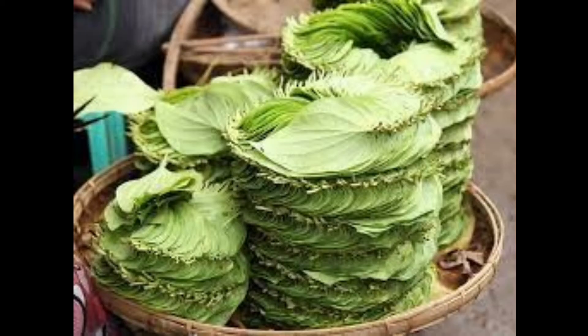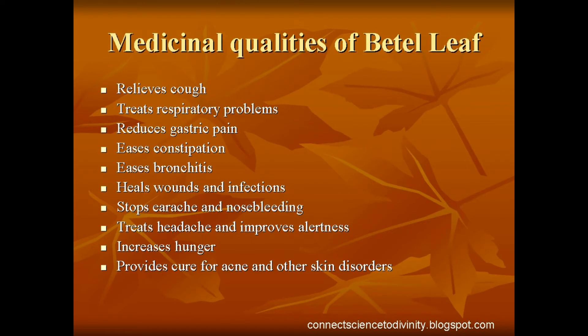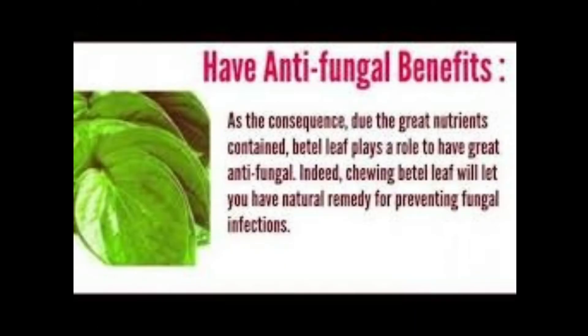Soil should have good drainage as well. Land should be raised by 5 to 10 centimeters from the adjacent areas, and soil should be prepared by 4 to 5 ploughings, providing proper drainage. Field beds of 15 centimeter height and 30 centimeters wide are prepared. Soil should be sterilized thoroughly before planting the betel leaf cuttings.